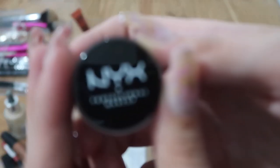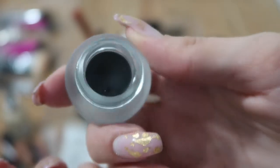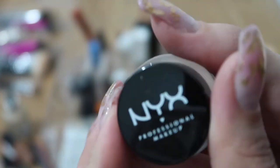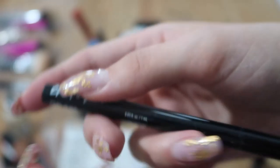I have a NYX Professional Makeup gel eyeliner — as you can see, it's barely used — but when I do a winged eyeliner I use this or the other one. So I'm keeping both of these.